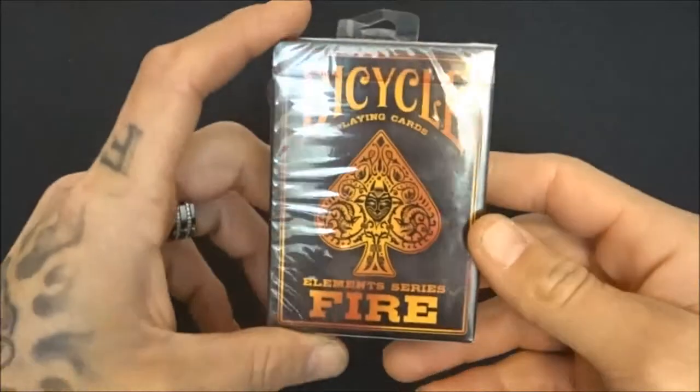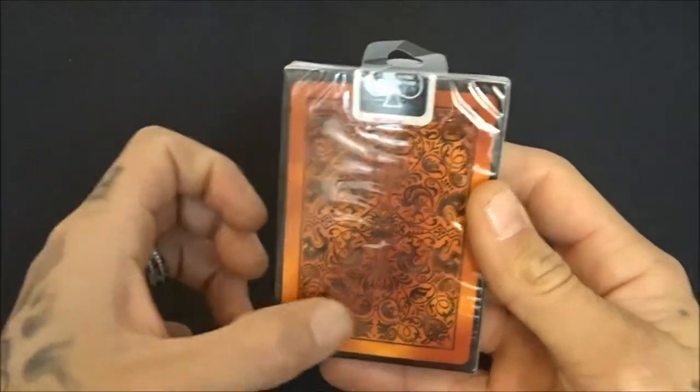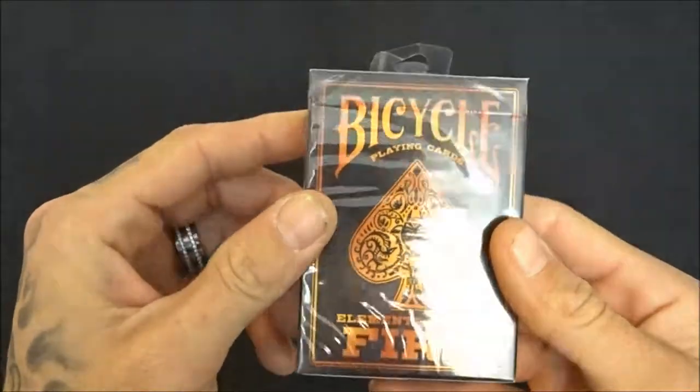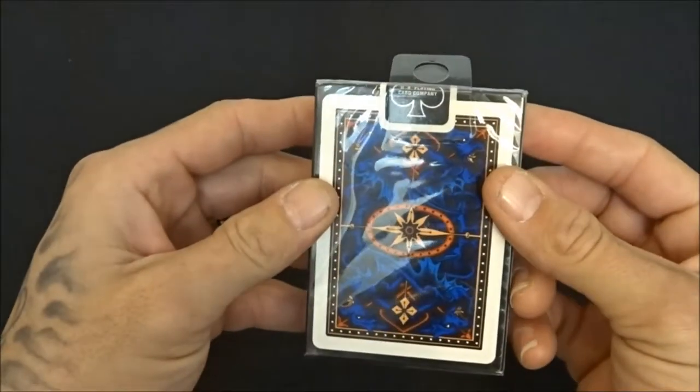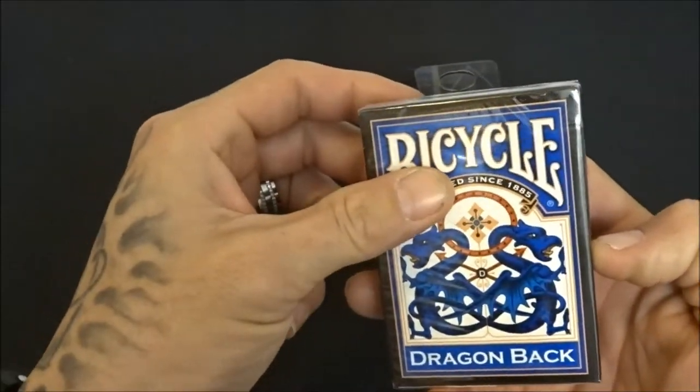Gotta have these, especially if you're a fan of Bicycle cards, because they're borderless. Great cards — another review coming soon. Then I got the Blue Dragons — these are unopened as well. I have a blue and a red opened coming up here in a couple minutes.